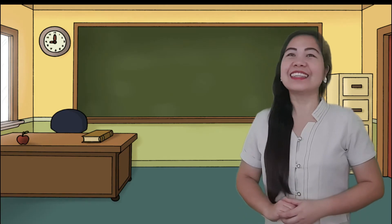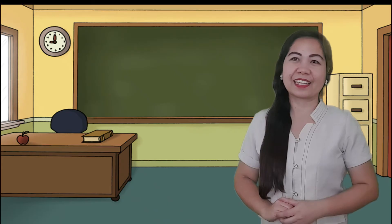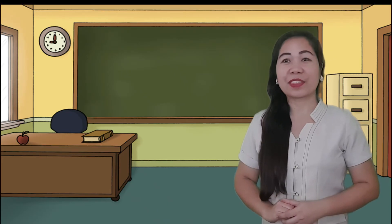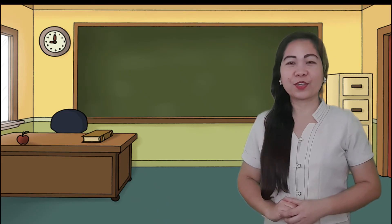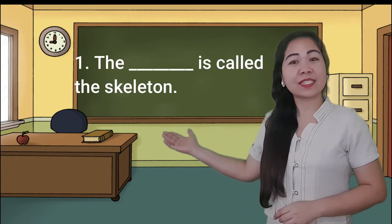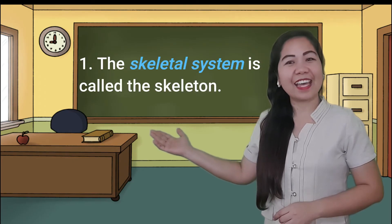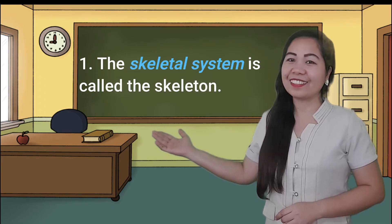And now kids, let us know how much you have learned in our lesson today. Fill in the blanks with the correct answer. Number one: the blank is called the skeletal... Correct! The answer is skeletal system.